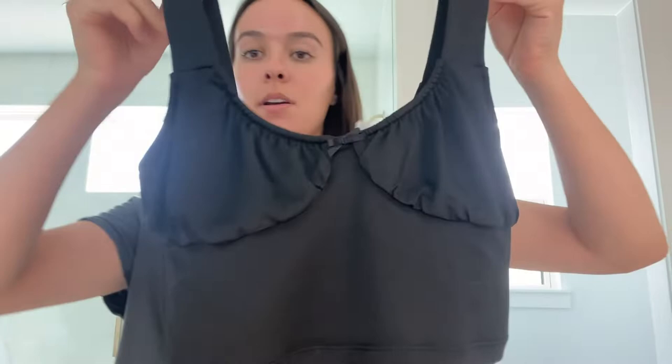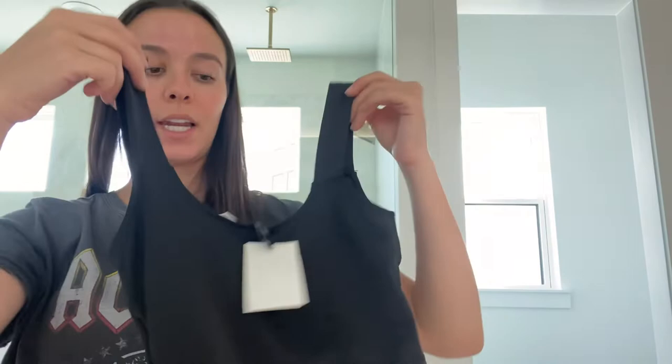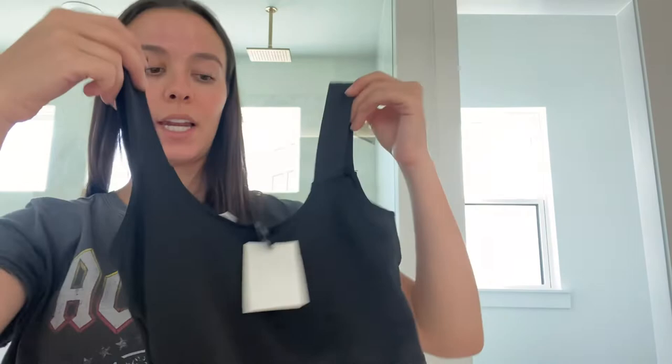I also picked up this top — I wasn't really sure what I was going to wear it with, I just needed some tops. It's one of those tops that cut out like that, and the back is just plain. It's really stretchy, it's a crop, and I was going to wear it with high-waisted shorts — like black shorts.